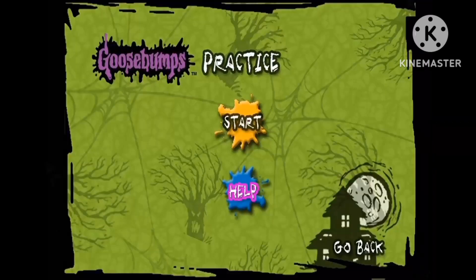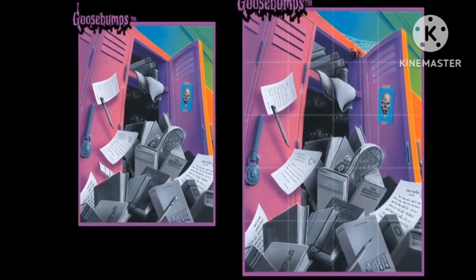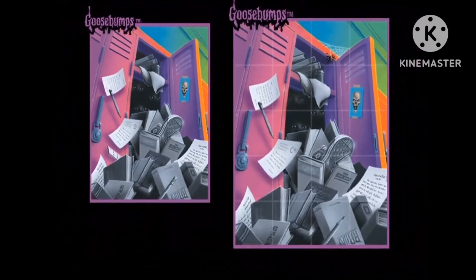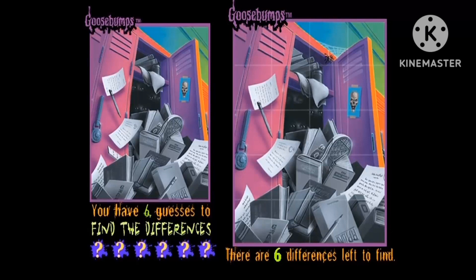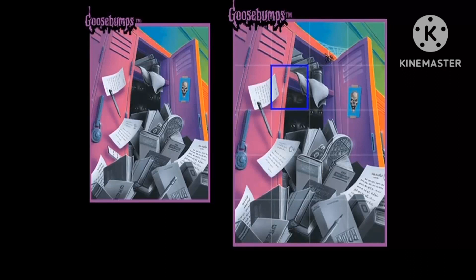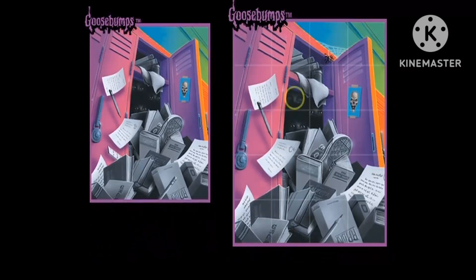Now I'll let the game explain how it's played. Two scary pictures will be displayed. They look almost the same, but look more closely and you will find some alarming differences. We are even nice enough to tell you how many there are. Using the remote arrow keys, move the highlight box to any part of the image and hit enter to make the selection. If you're right, you will see a ghostly glow. If you're wrong, well, you'll know that.